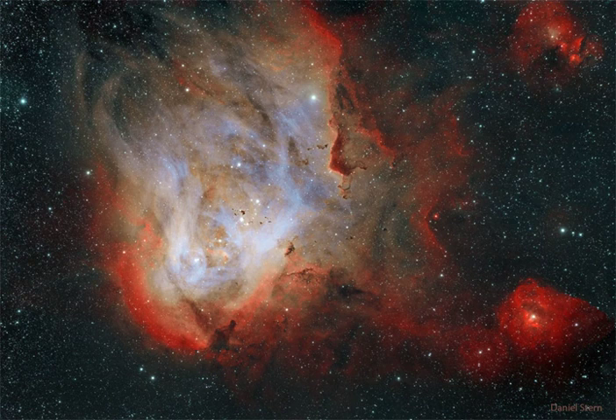The featured image, shown in scientifically assigned colors, was captured recently in a 16-hour exposure over three nights. The star cluster Collinder 249 is visible embedded in the nebula's glowing gas.